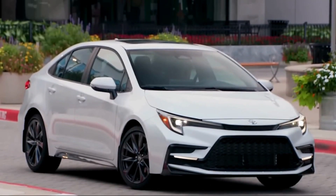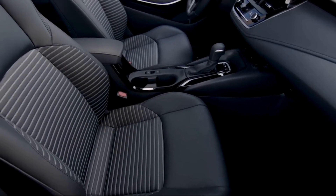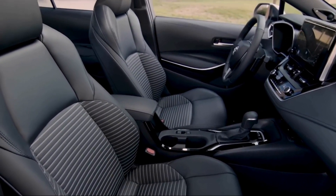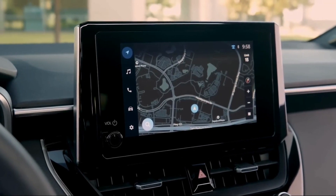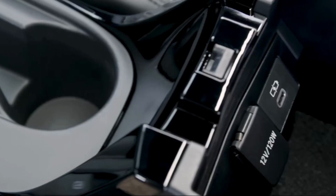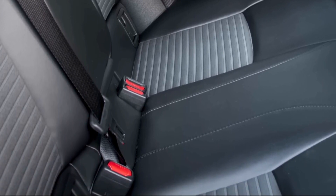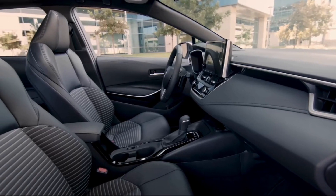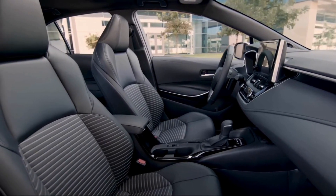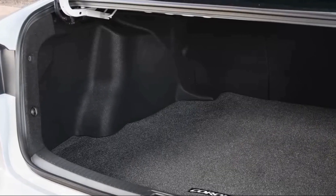Synchronization of increasing engine revs and vehicle speed provides a linear acceleration feel. Inside, the Corolla hatchback and sedan share a streamlined dashboard and soft-touch materials. Most models have passive entry and push-button start, and others can be upgraded with ambient interior lighting, dual-zone climate control, and heated front seats. Those who regularly carry back-seat passengers should consider the sedan, since it has considerably more legroom behind the front seats. The hatchback has 18 cubic feet of cargo space behind its rear seat.